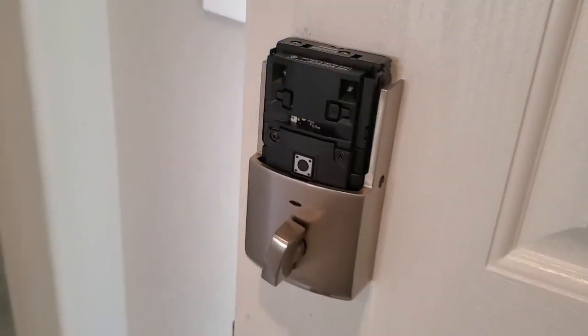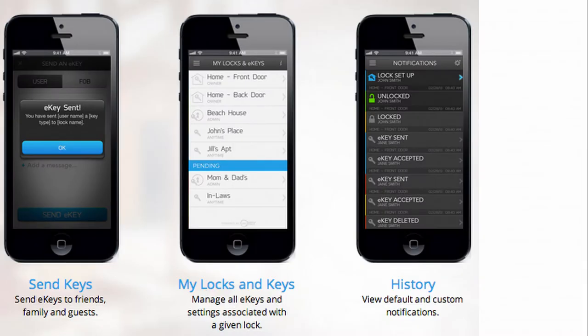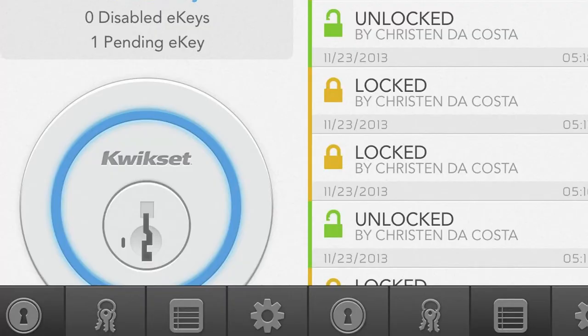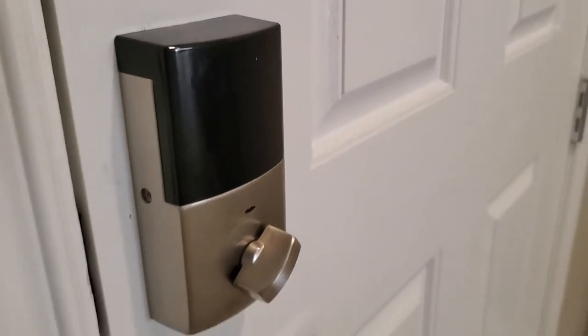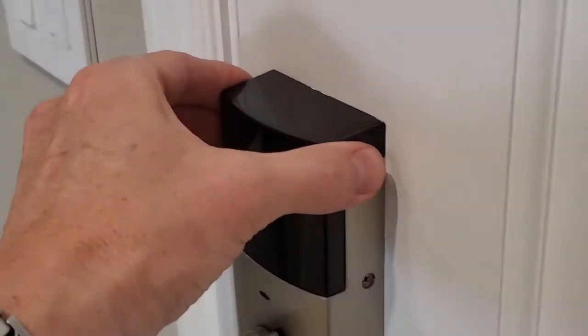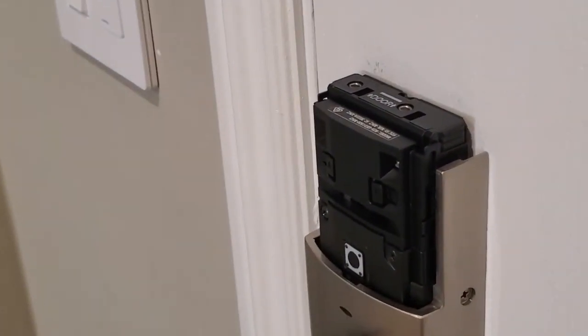And sending virtual keys are easy too. Select the eKey recipient by selecting from your Keevo users, device contacts, or add by email. Then send the eKey, it's that easy. Maintaining the Keevo is as easy as replacing four AA batteries.